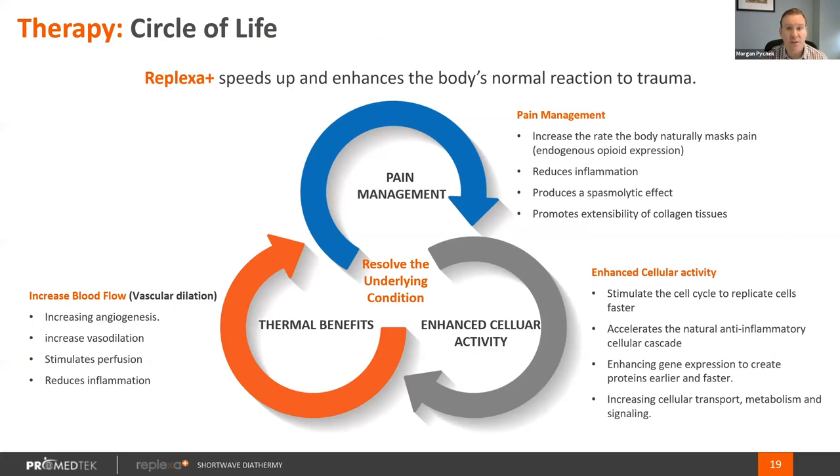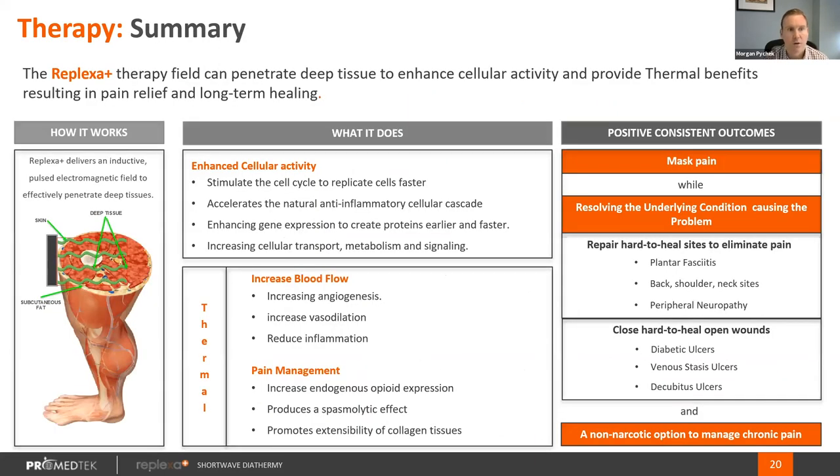With an ILX product, the signal is asking the body to do the same thing, albeit at a much lower depth of penetration. However, it's not supporting that increase in demand through blood flow because it has to be a non-thermal product. IMJ can provide the support of blood flow through our thermal response to the increased demands of the body with the increase in cellular activity and pain management. To sum it up: the shortwave diathermy signal increases cellular activity and helps the body manage pain, and specifically an IMJ device like the Replexa Plus can help support that activity through an increase in blood flow from a thermal response.